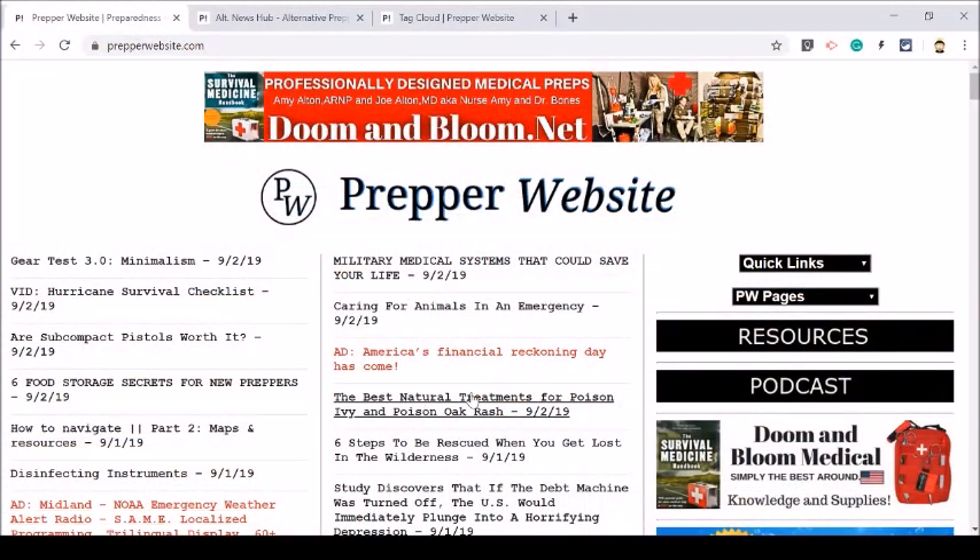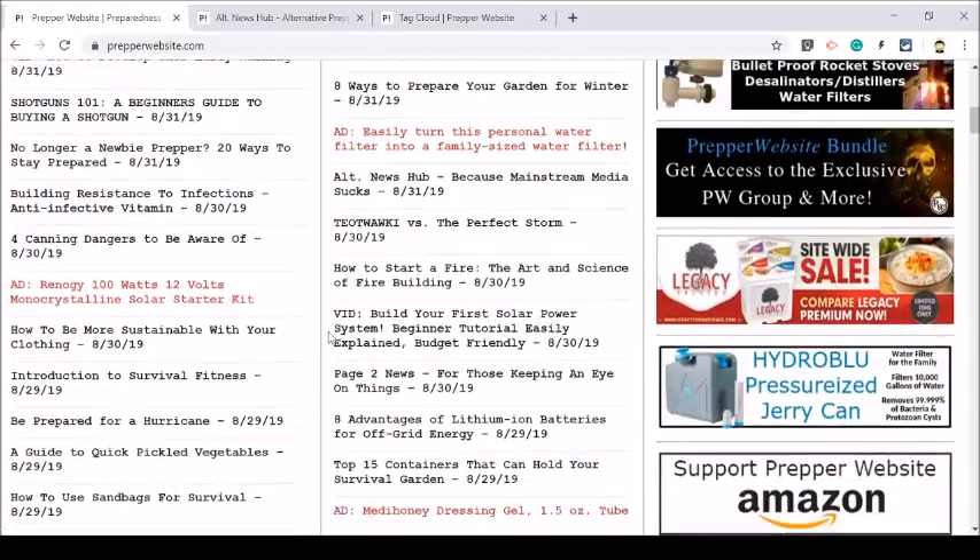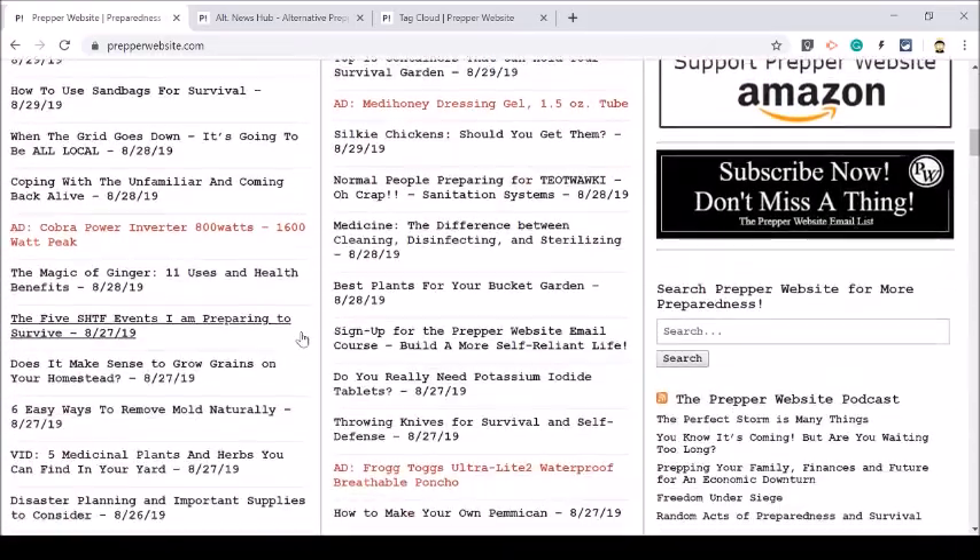So I'm going to go ahead and go to my browser and give you my browser view here and show you some things. This is the main site. Right off the bat, I want to let you know that we post anywhere between 8 to 12 articles every single day. We date them — that was actually a request from my dad so that he could see the most recent ones at the top. And so we have that here and they go all the way down the first two columns.